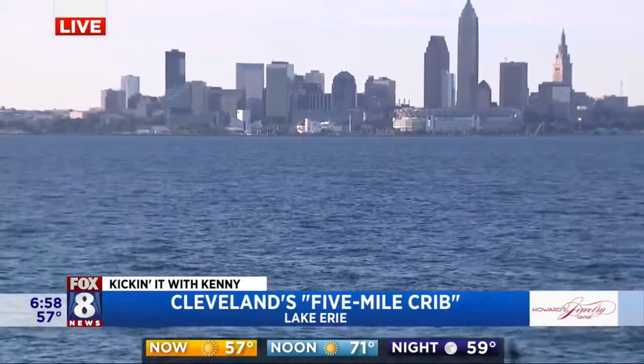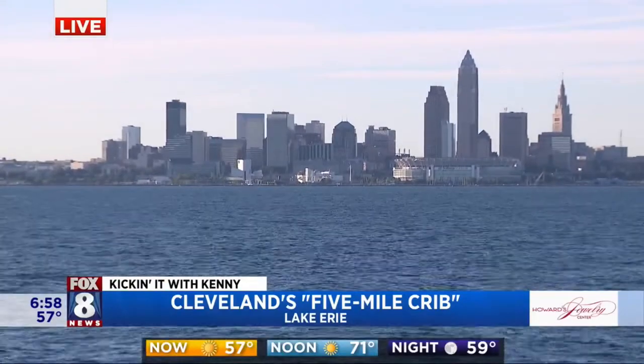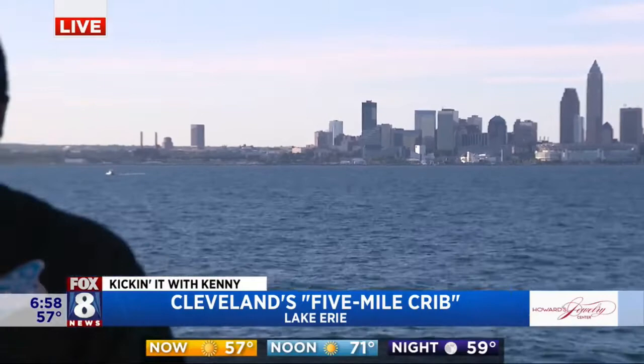Look at that shot of Cleveland — you just don't get that anywhere. And to answer your question, we took a boat! Our captain was very cool and got us out here with plenty of time.